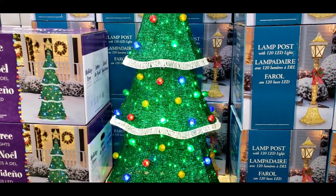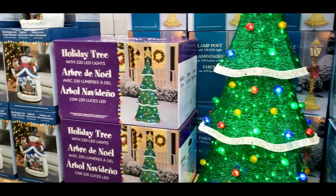You see the Christmas tree? That's $99.99. It's so pretty.